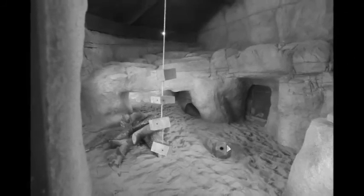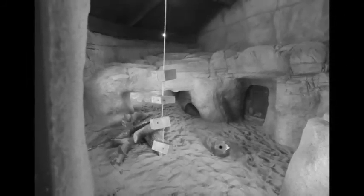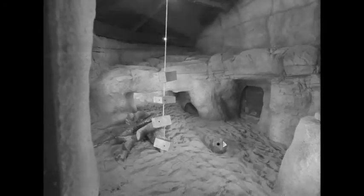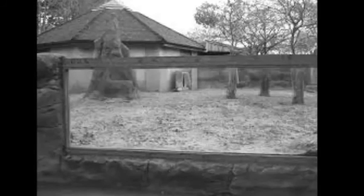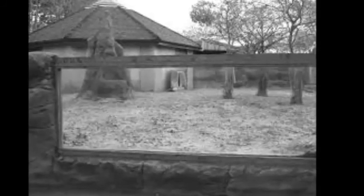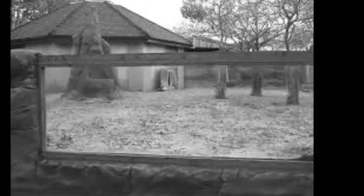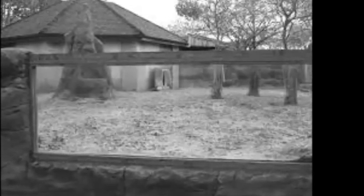The inside captive enclosure shows lots of enrichment and substrates stimulating natural behaviour, along with burrows to hide in and chambers to sniff out food. The outside shows lots of space and area to dig, with glass barriers so the public can see in. Natural substances such as trees and logs are provided around the enclosure, reflecting the natural environment.